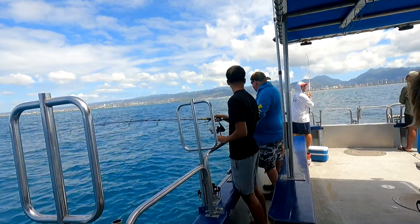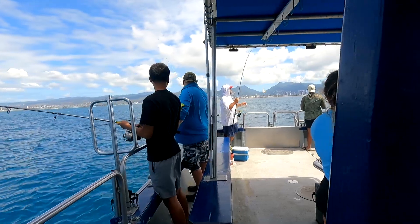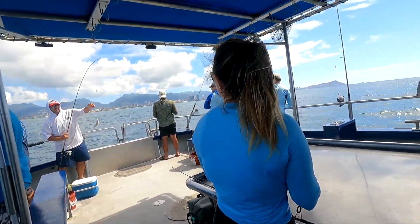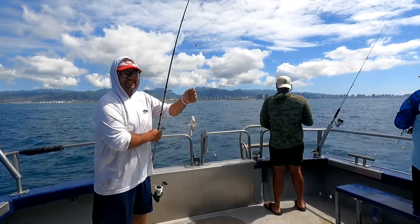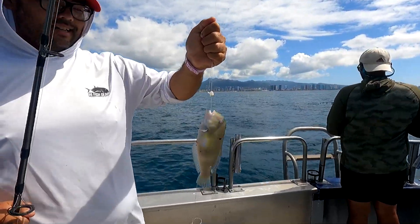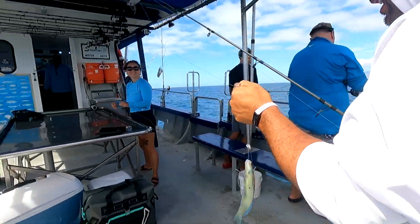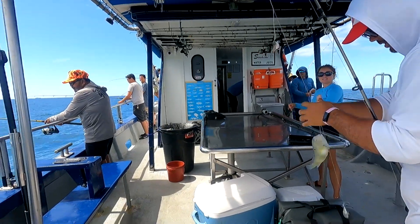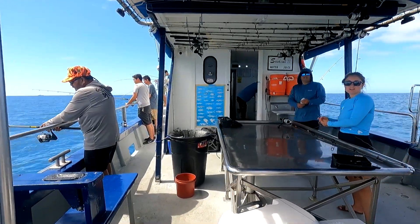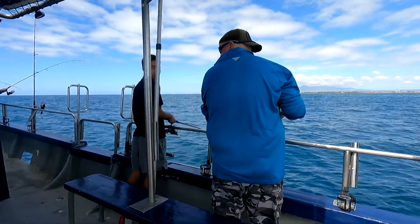Oh my god, that's going straight in the cooler — yes! That is probably the best bottom fishing. What do you got? Another nabeta? Yeah! Thank you, Captain!